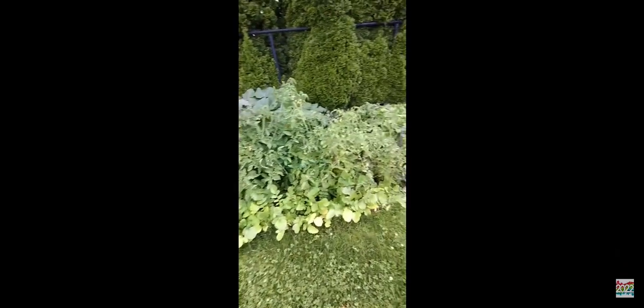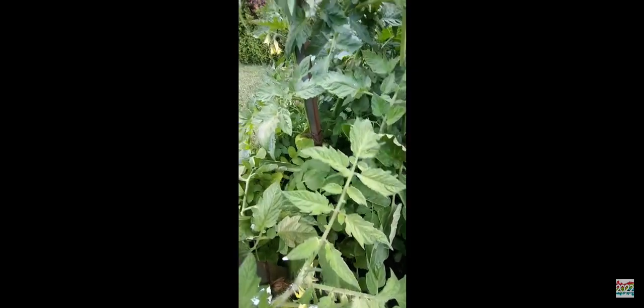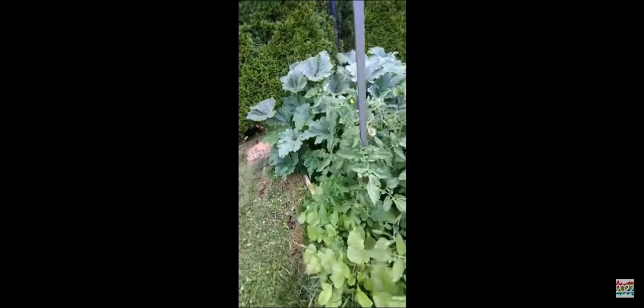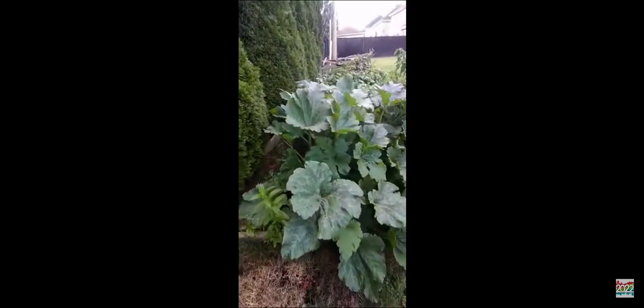These are tomatoes — I think there's nine of them, and there's a tomato growing on them. There's a lot of them. And these are a type of pumpkin — there are like seven of them there.